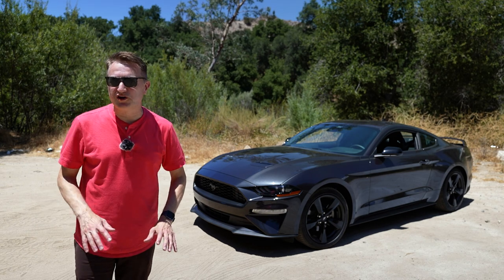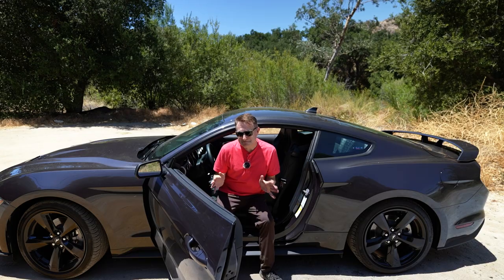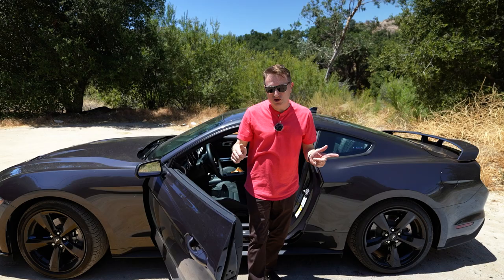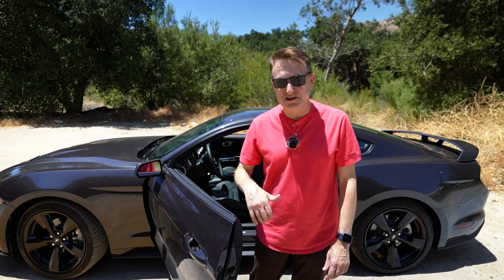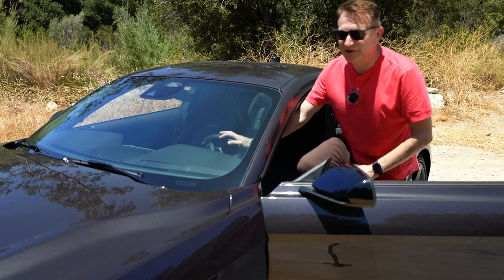You're a car enthusiast and you've got 40 grand burning a hole in your pocket — is this Mustang EcoBoost manual the right way to spend it? Maybe so. Let's figure out what's good, what's bad, and how you should option this car. If you like performance, is this particular build with the stealth package worth 40 grand? Let's find out.